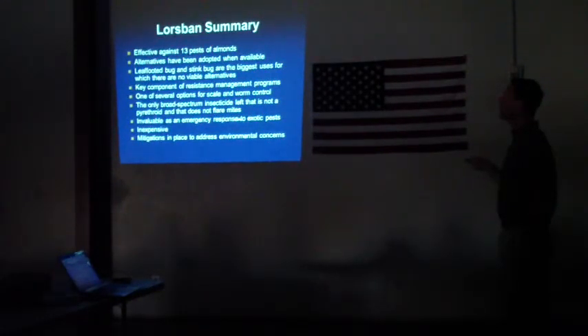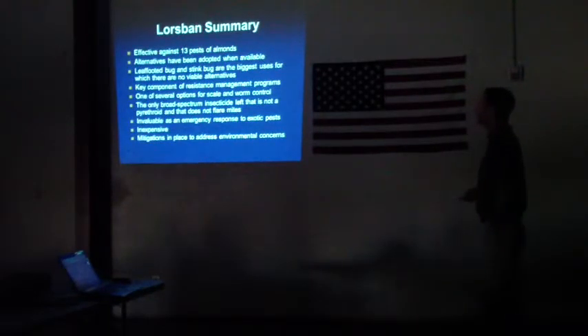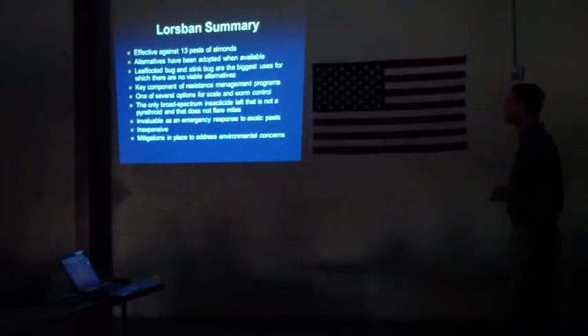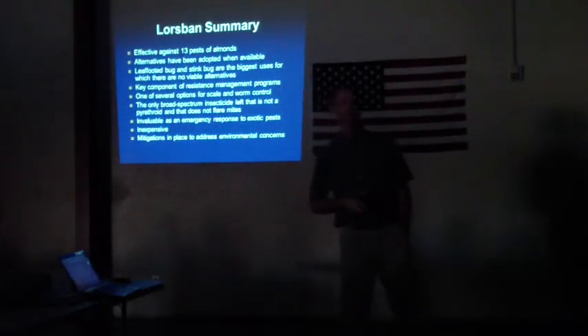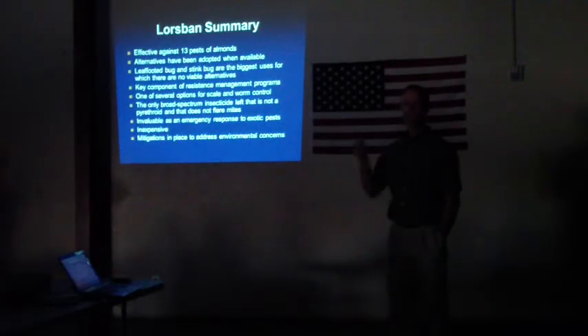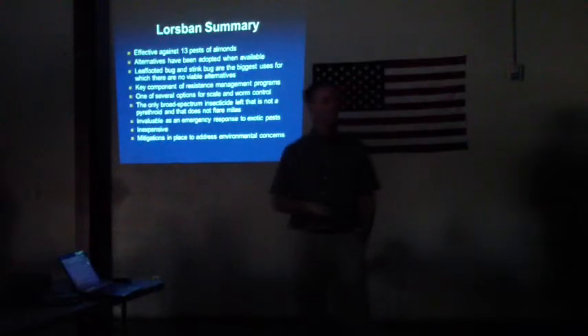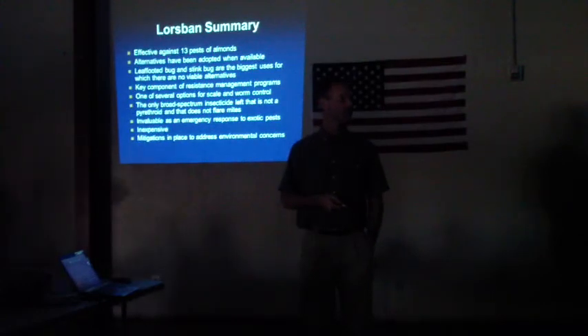This has huge value in case we get brown marmorated stink bug or any kind of emergency response situation — it's nice to have one broad-spectrum material that doesn't flare mites in the toolbox. It is inexpensive, of course, which is a perk. I truly believe that mitigations are available and in place to address the environmental concerns — for example, the SpraySafe program in our area, initiated by growers to address this exact issue. Sometimes growers will ask what they should do, and I'll suggest Lorsban as an option, and they'll say they're within a mile of a river — so it's not an option, and they know that. They know the river issue; they know the drift issue. These mitigations are in place; it's just a matter of making sure everybody is using them properly so we don't get hits in the San Joaquin or Sacramento River systems.